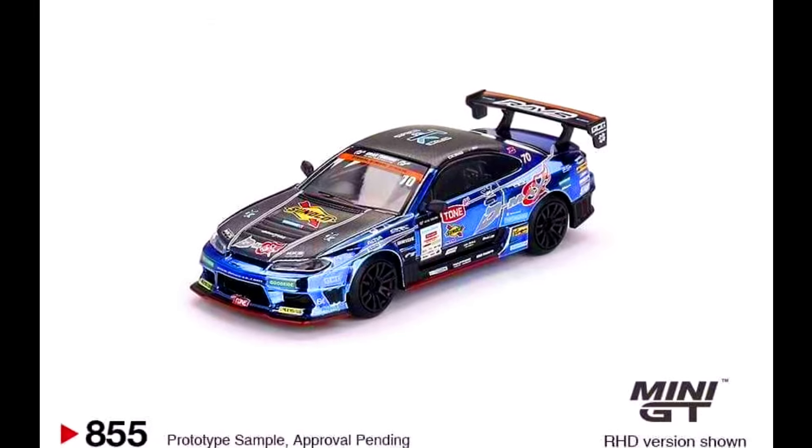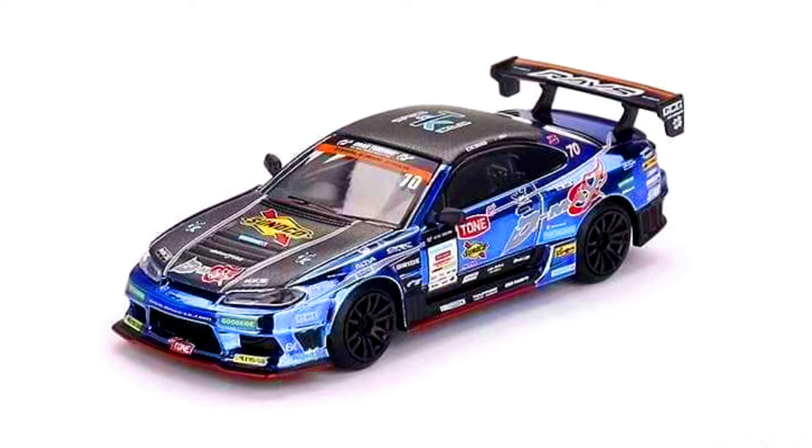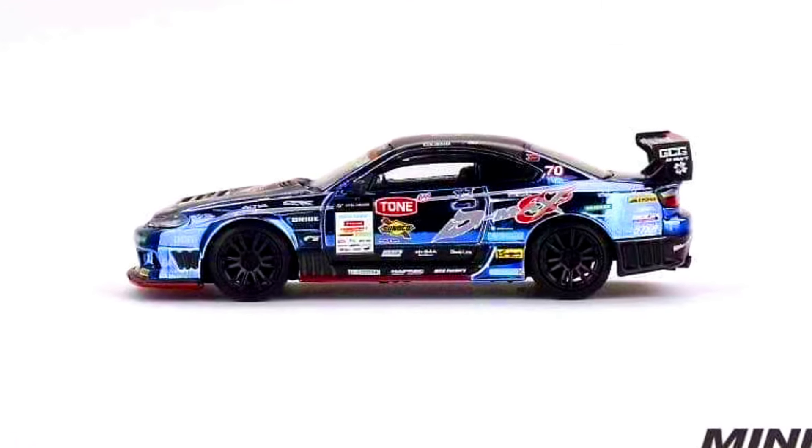A Nissan Silvia S15 D-Max #70. Color of the car: D-Max Racing 2023 D1 Grand Prix. Japan Exclusive. Made from Diecast. Releasing in April 2025.